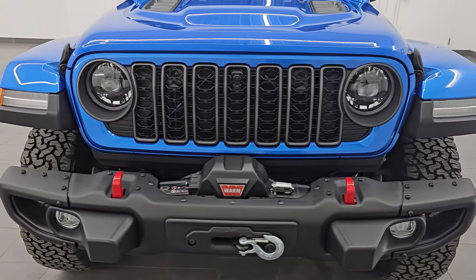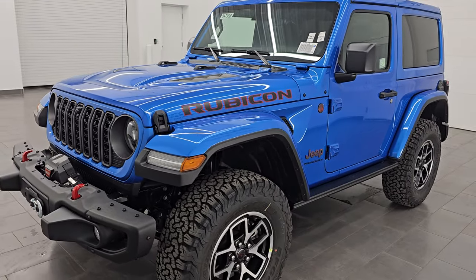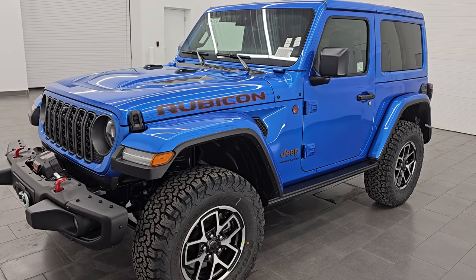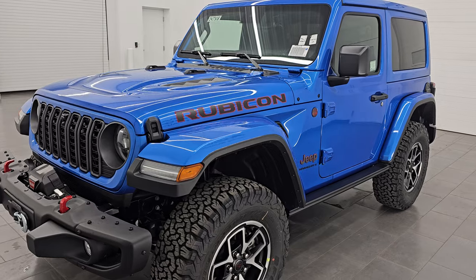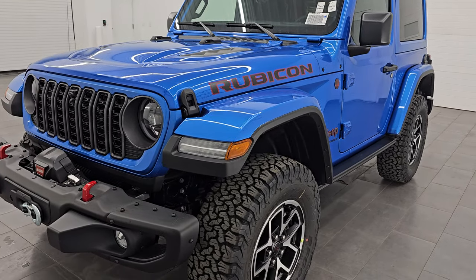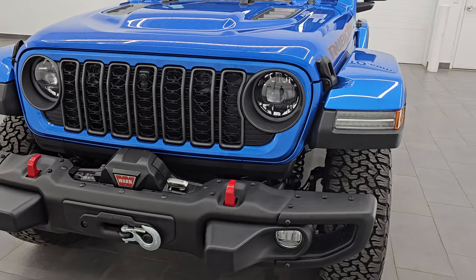This one comes with a lot of nice options. Starting off, it does come with the 3.6-liter Pentastar V6 engine. It puts out 285 horsepower, 260 foot-pounds of torque, and it is paired up with the six-speed manual transmission. You're going to get 23 miles per gallon on the highway, 17 city, for an average of 19 miles per gallon.